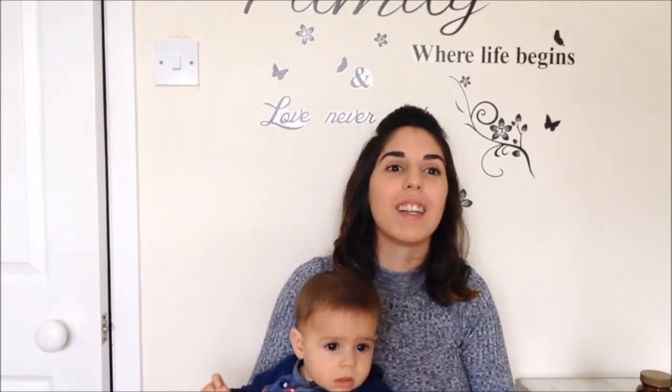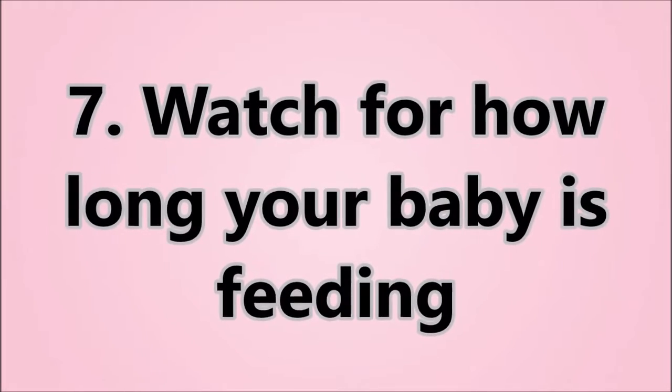I think this is a tip that everyone who is or has been a mum will give you — try to sleep while your baby sleeps. I know when you're a first-time mum it's really difficult because you want to tidy up or make food or do other things. But it's really important, because if not, you're going to get really exhausted. And sleep is especially important when you're breastfeeding because when we sleep is when we produce the most milk.